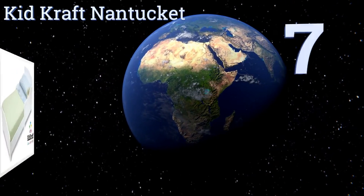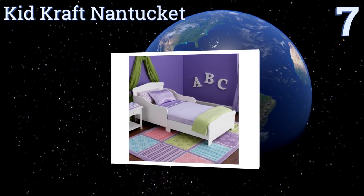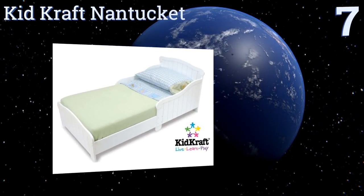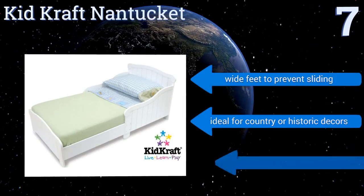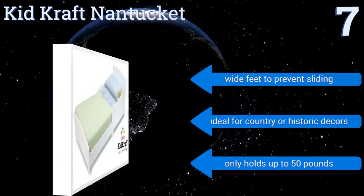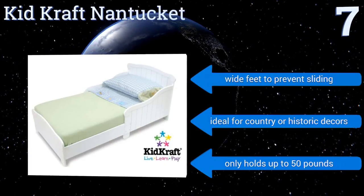Starting off our list at number seven, the KidKraft Nantucket has elegant lines and adorable beadboard detailing on the head and footboards, as well as built-in bed rails designed to look like vintage wainscoting. This company also offers coordinating accent furniture. It has wide feet to prevent sliding and is ideal for country or historic decors, but it only holds up to 50 pounds.